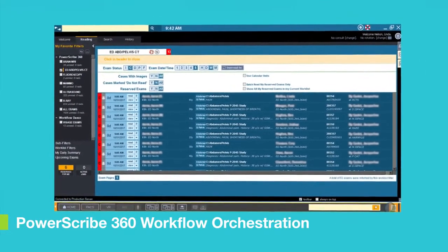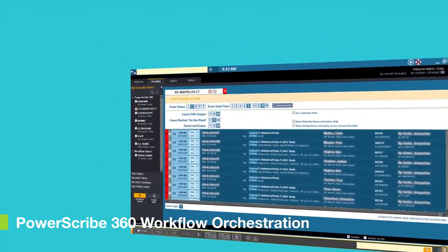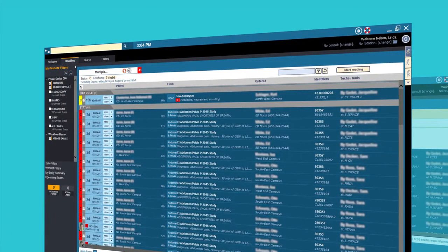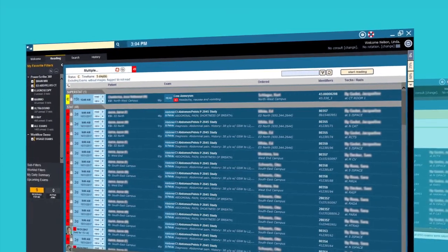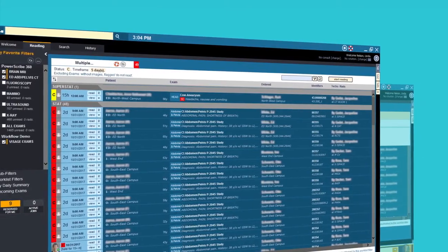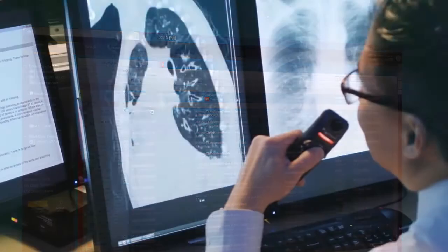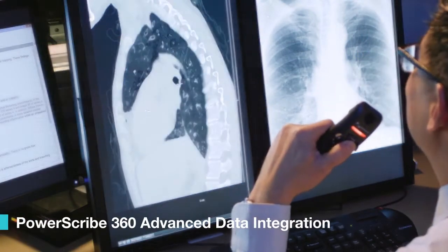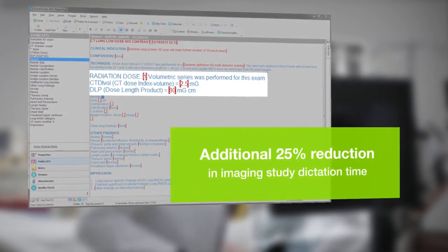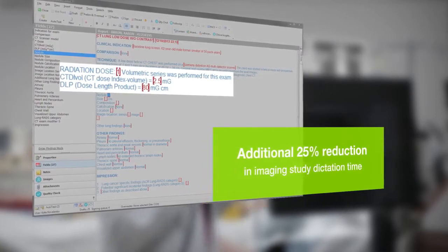Nuance provides a flexible, vendor-neutral radiology workflow solution that connects disparate systems, eliminates inefficiencies, and drives value and productivity with a centralized and comprehensive view of the patient. Working with leading EHR, RIS and PACS vendors, these solutions streamline diagnostic reporting. Advanced data integration capabilities improve accuracy by reducing documentation errors, omissions, and inconsistencies, while enabling radiologists to focus on the clinical narrative.